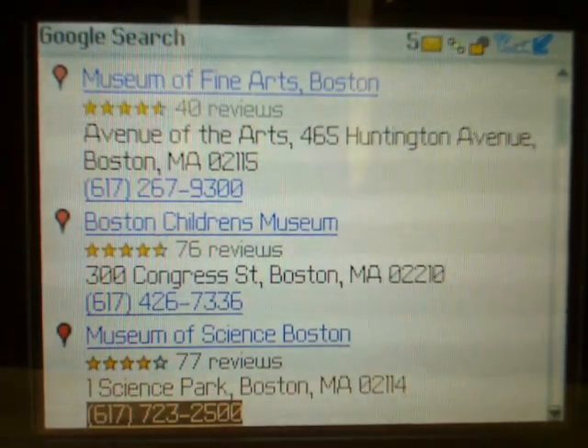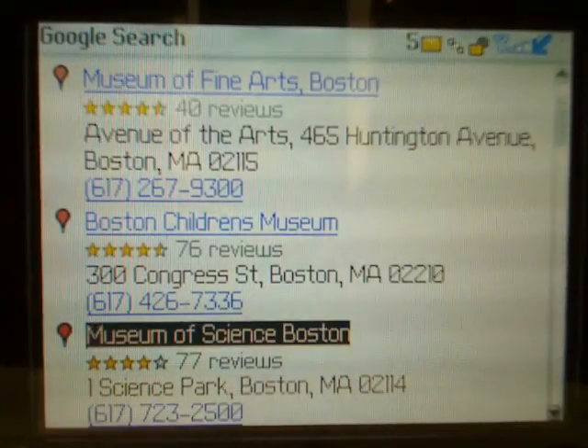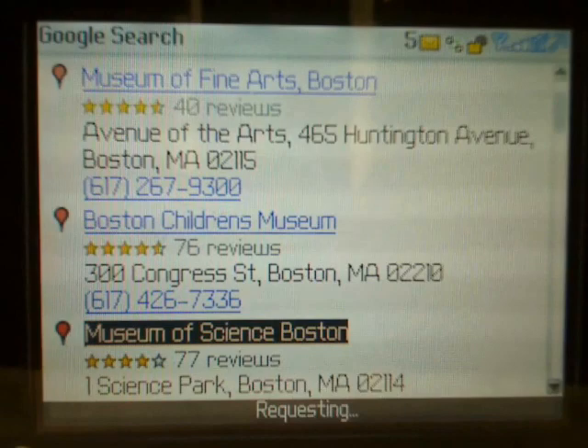To place a call, just click on the phone number. To get more details, say here for the Museum of Science, click on the link.